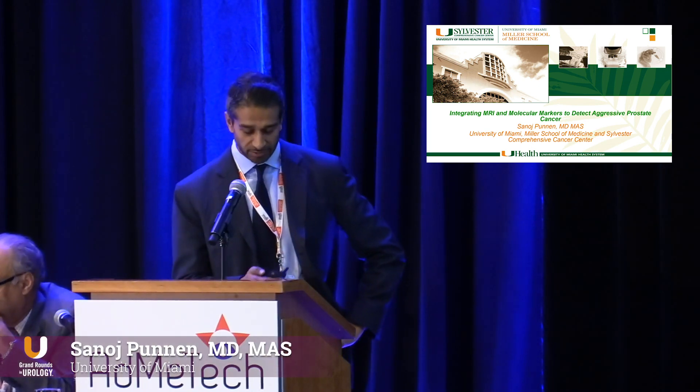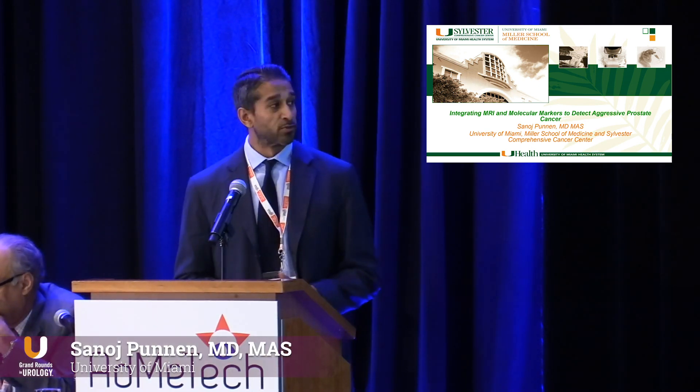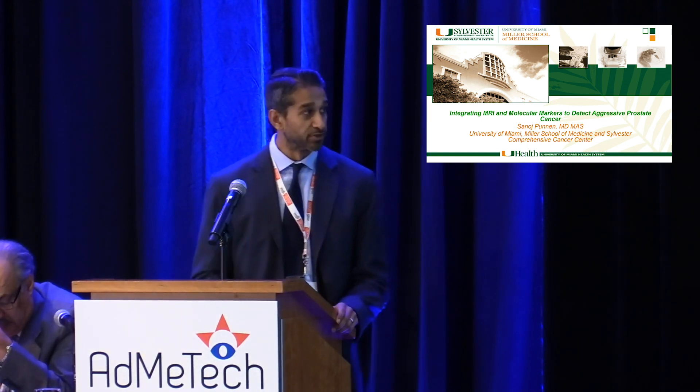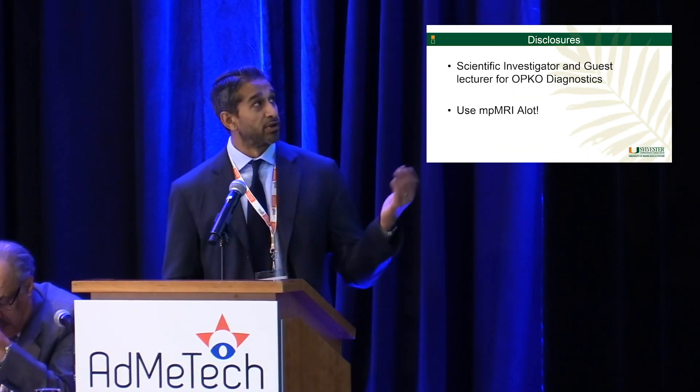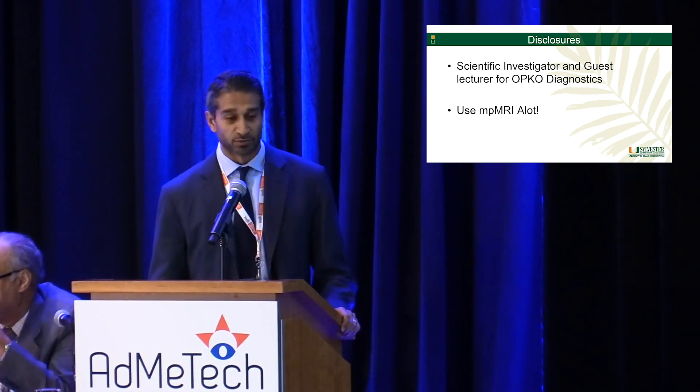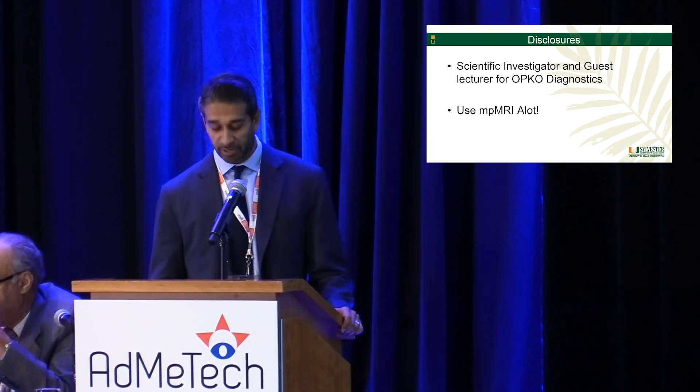My name is Sinaj from the University of Miami. I'm going to talk about the integration of molecular markers and MRI. We've heard a lot about both of these today, and I'm going to talk a little bit about how you bring them together. I am a scientific investigator and guest lecturer for OPCO, which brings the 4K score, and I use a lot of MRI in my practice.